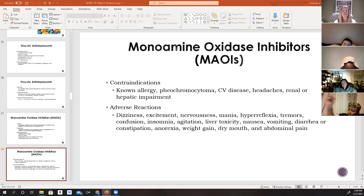Contraindications to MAOIs include prior allergy to any of these antidepressants, a history of pheochromocytoma, or any cardiovascular disease — because a sudden increase in norepinephrine levels could cause severe hypertension and a cardiovascular emergency. Use cautiously in patients with a history of migraines, as headaches are a known side effect. Also use cautiously in patients with renal or hepatic impairment, and avoid use within 24 hours before or 48 hours after a myelography procedure due to interaction with contrast dye.